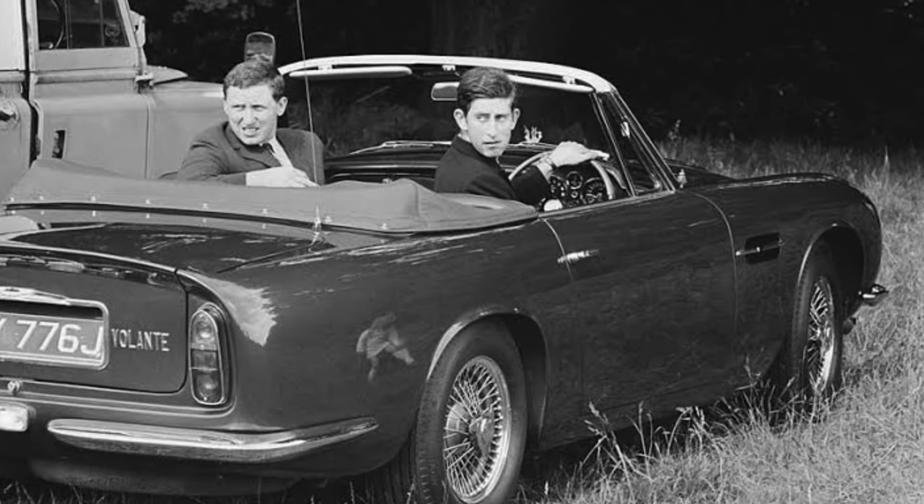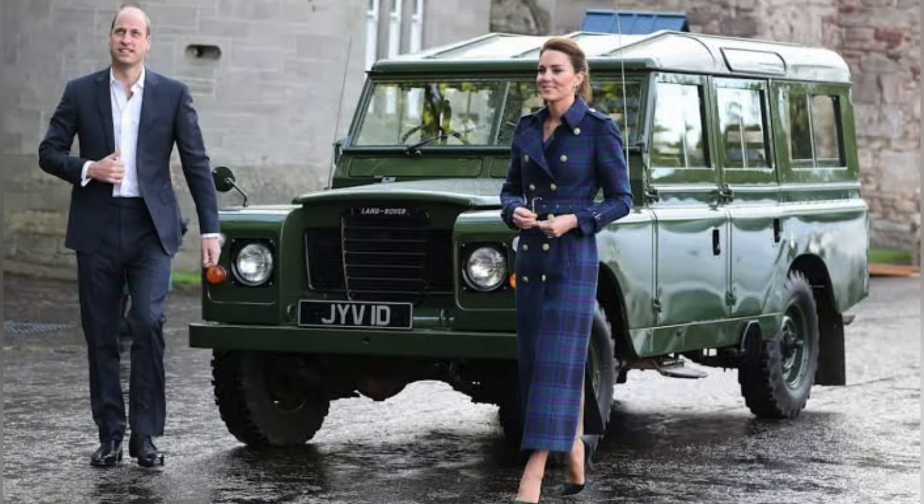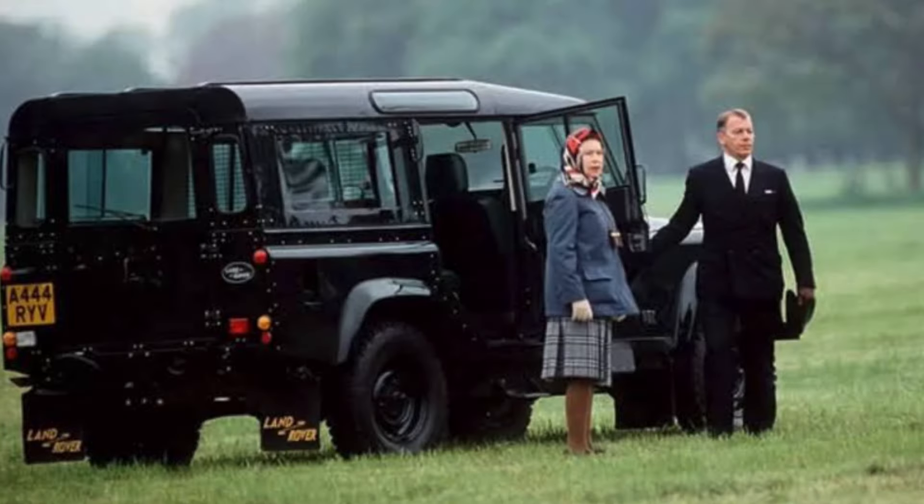Royal duty often calls for practicality, and that's where the Land Rover Defender comes in. A longtime staple for the royals, it's renowned for its ruggedness and off-road capabilities. The Queen has used the Defender extensively on her estates and during public appearances.